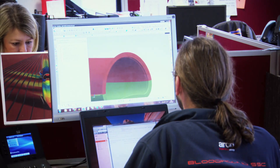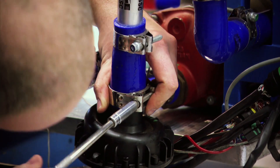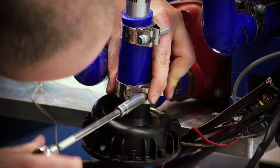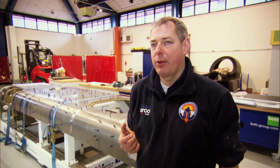We actually have to have three engines on this car. We've got a Eurofighter Typhoon jet engine — with that on its own, we can get to around about 700 miles an hour, so almost supersonic. We also have a Falcon hybrid rocket engine, and that gives us another real push that we start using at 350 miles an hour.